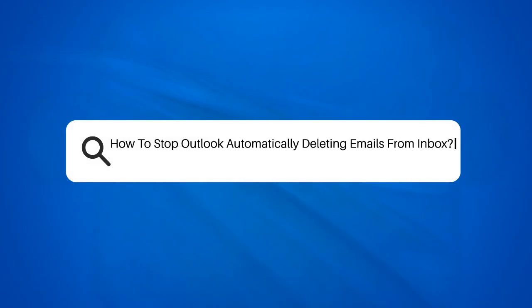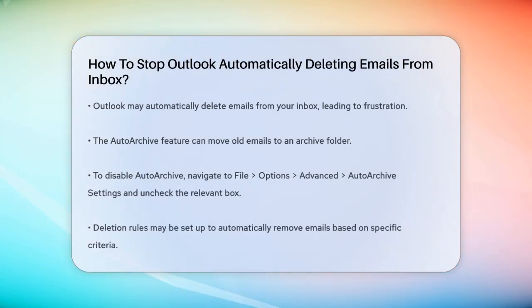How to stop Outlook automatically deleting emails from your Inbox. Have you ever opened your Outlook Inbox only to find that some of your emails are missing? This can be really frustrating, especially if those emails were important. Let's figure out why this might be happening and how you can stop it.